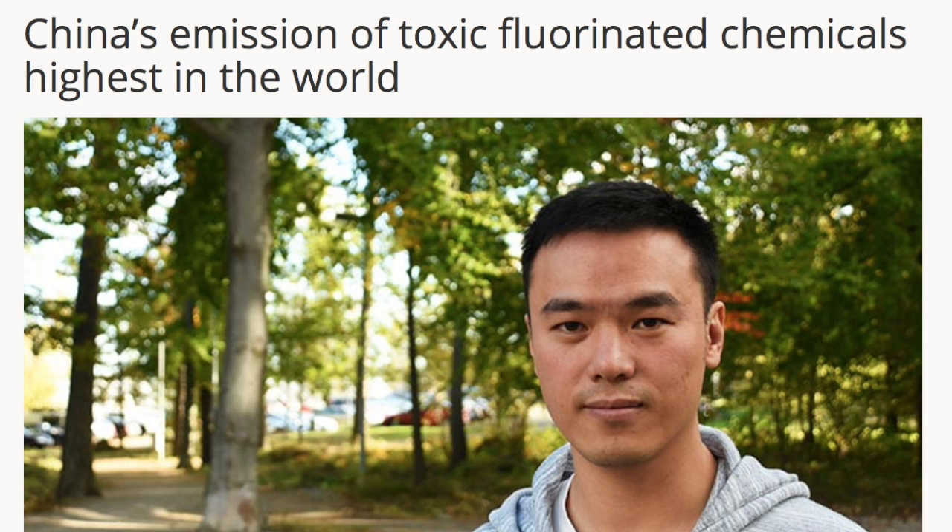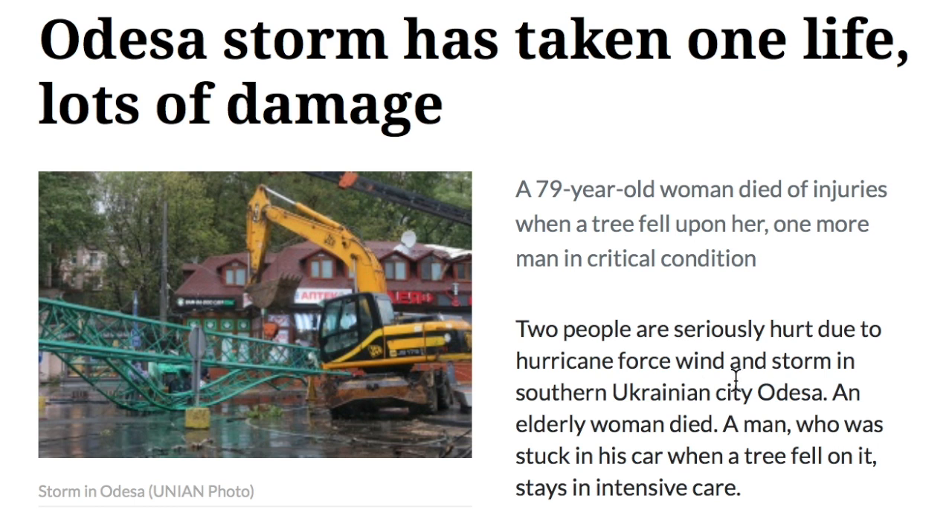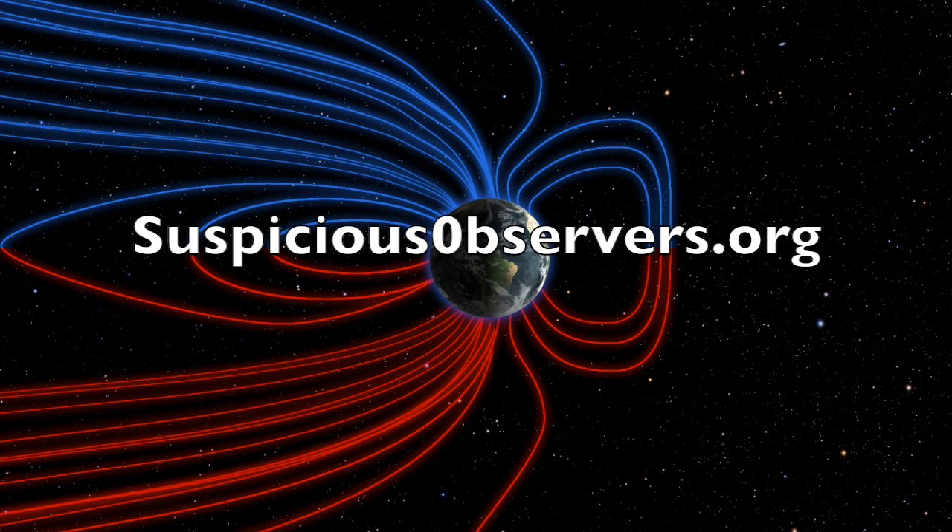China fluoride pollution is utterly horrible, but not unexpected. After all, they can't expect the United States to buy all the poison they make to put on our teeth. And with news sparse from parts of Ukraine, you might not have heard about the hurricane-force winds that caused a lot of damage in Odessa and claimed one life.